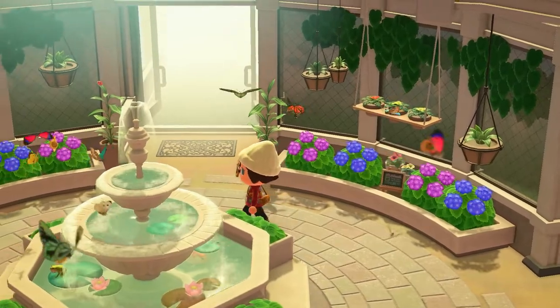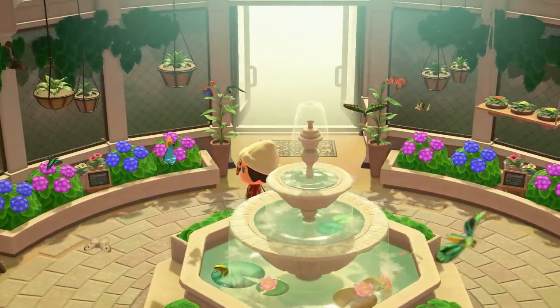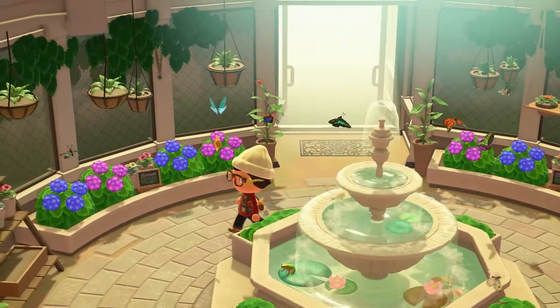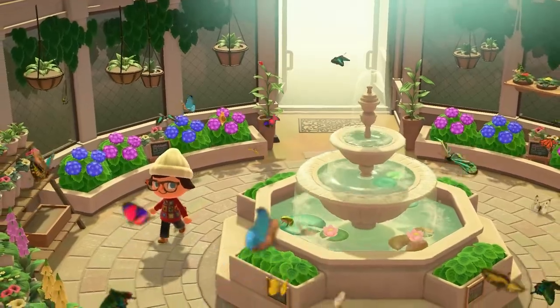If you find this guide at all helpful, please do leave a like and comment down below how difficult it was for you to find all these animals and who you still have left to find. Let's go ahead and jump into our first category: the fish.